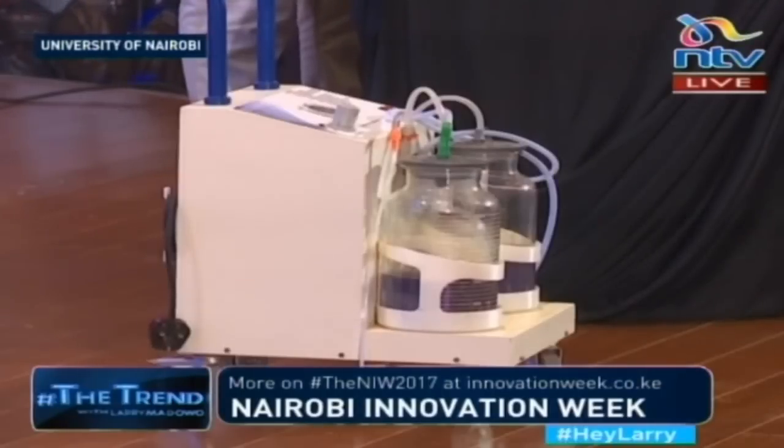What makes it unique is that we designed and fabricated this locally at the University of Nairobi Fab Lab.